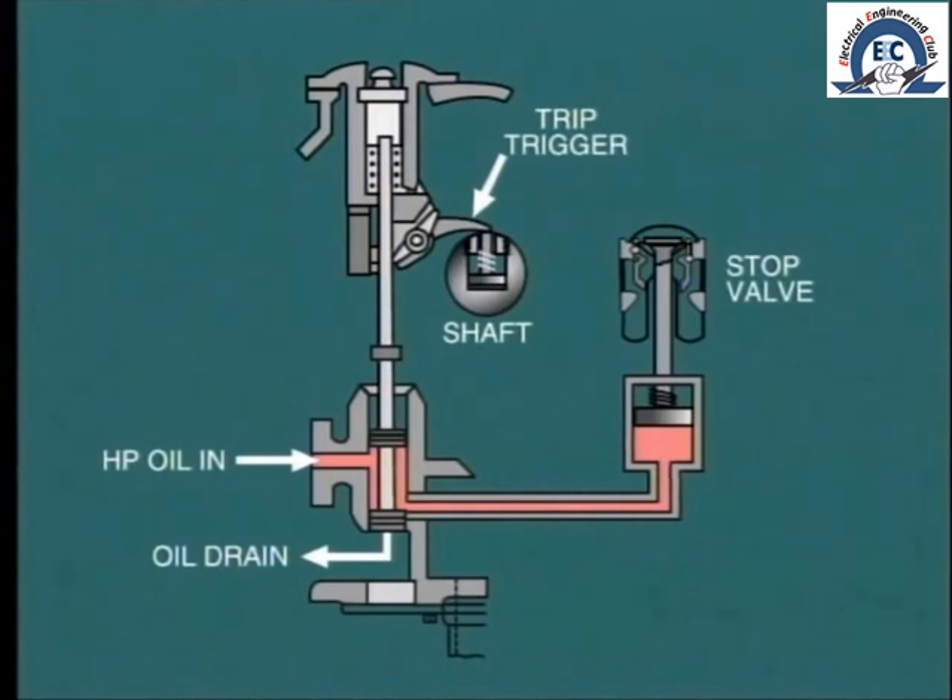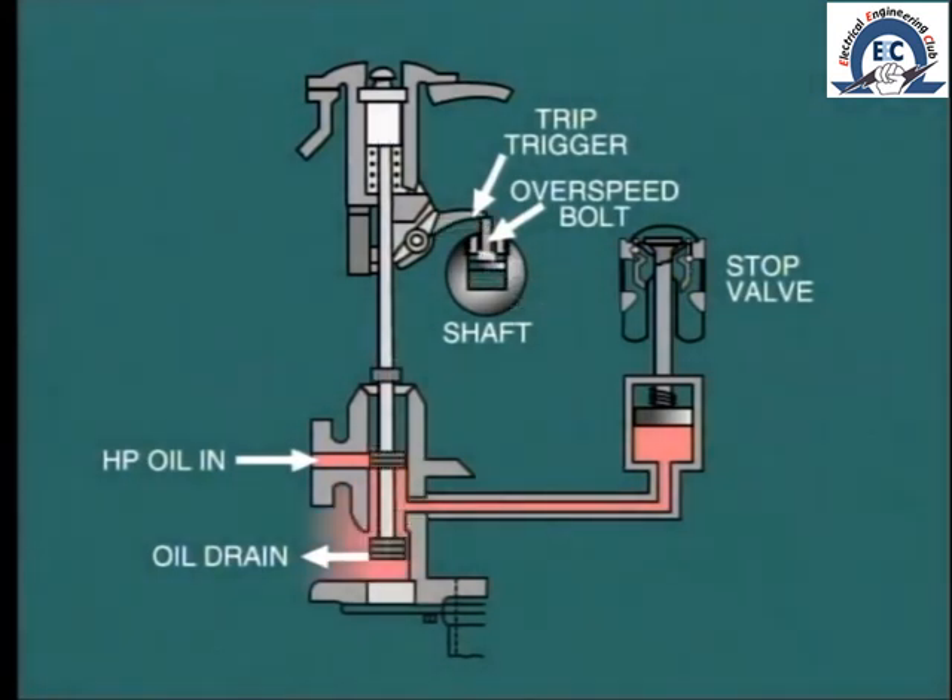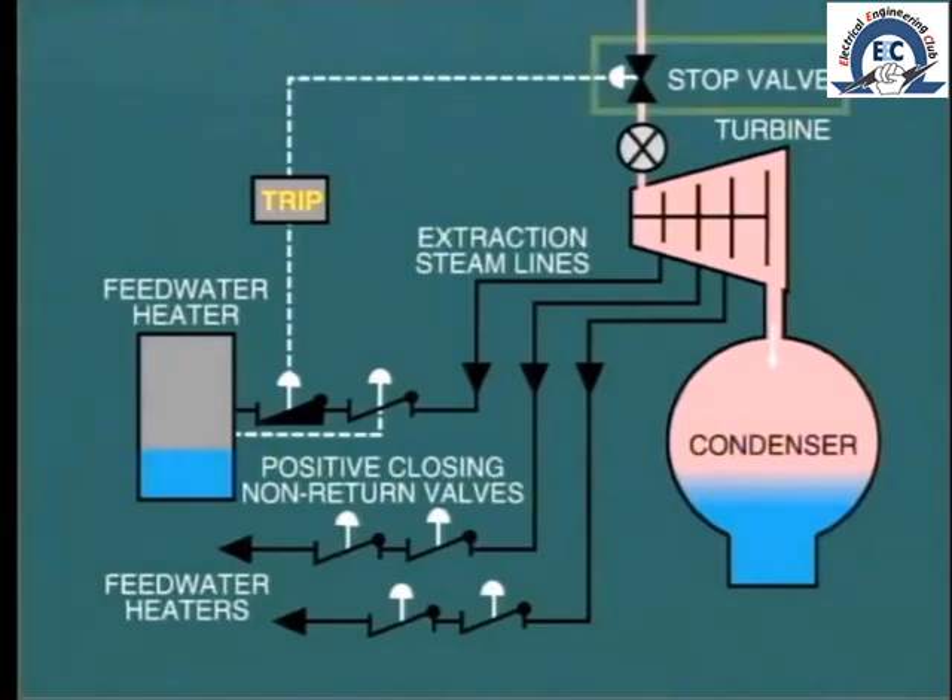Here we see an example of a traditional mechanical overspeed device. It consists of a bolt inserted into the shaft; as the shaft rotates, the bolt tries to fly out by centrifugal force, but this is restrained by a compression spring. The spring is carefully adjusted so that centrifugal force overcomes the spring compression at ten percent overspeed. The bolt then mechanically trips the latch, which allows the trip relay to move to the trip position, draining off hydraulic oil and closing the stop valve.